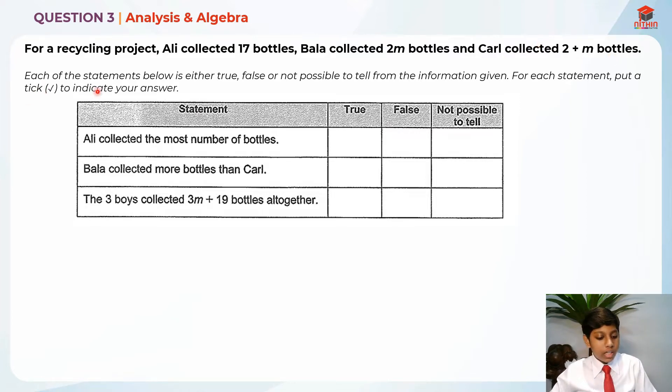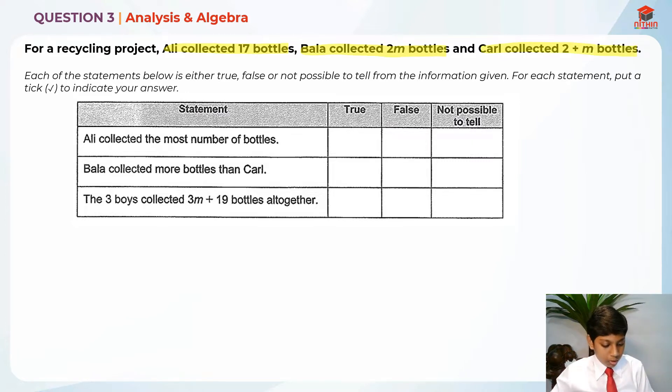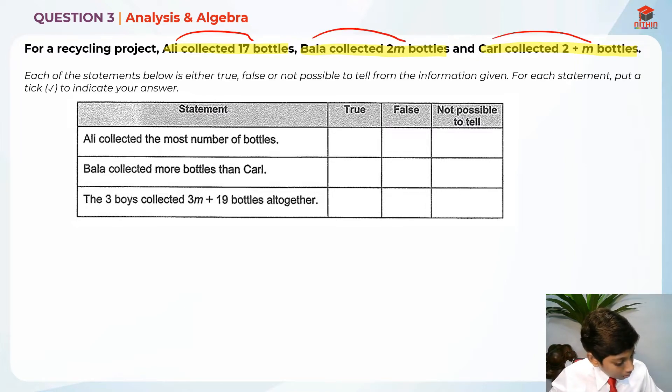They are telling us each of the statements below is either true, false, or not possible to tell from the information given. For each statement, put a tick to indicate your answer. Let me highlight the key information: Ali collected 17 bottles, Bala collected 2m bottles, and Karel collected 2 plus m bottles. So Ali is 17, Bala is 2m, and Karel is 2 plus m.